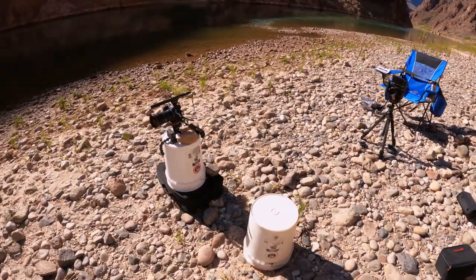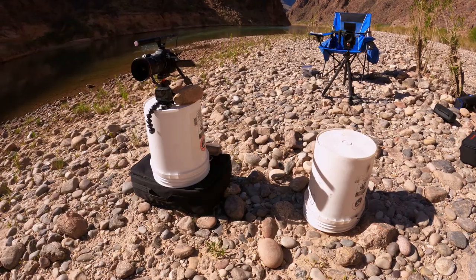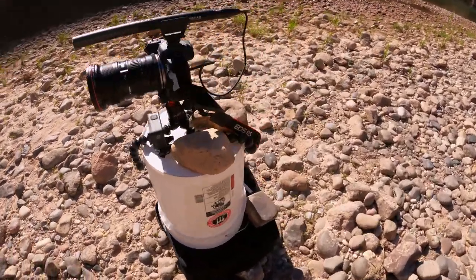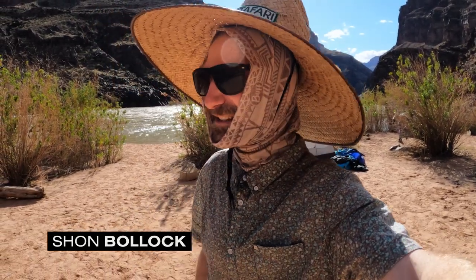This is what I shot interviews on here this morning. We got two buckets, my camera case, a Joby, and a bunch of rocks. Big day — putting about 20 miles on the water, day seven.